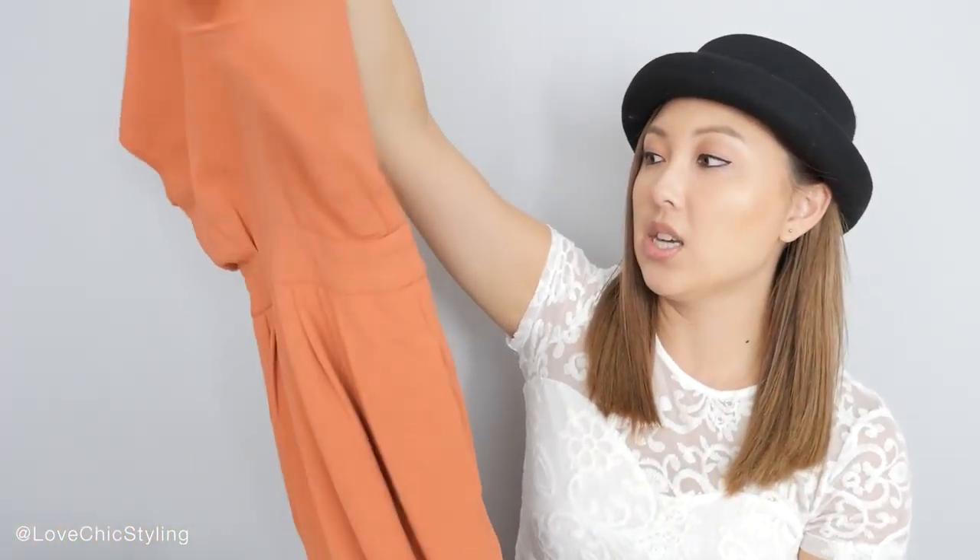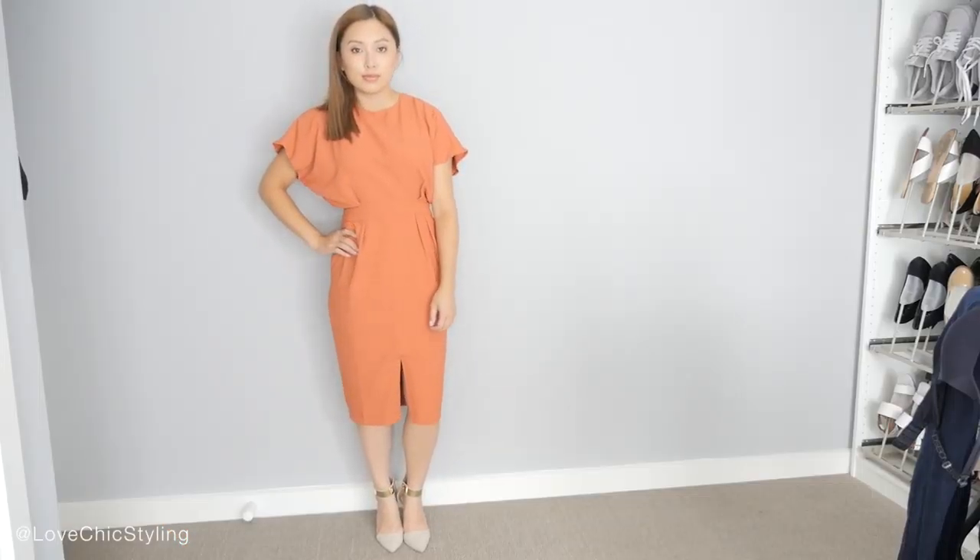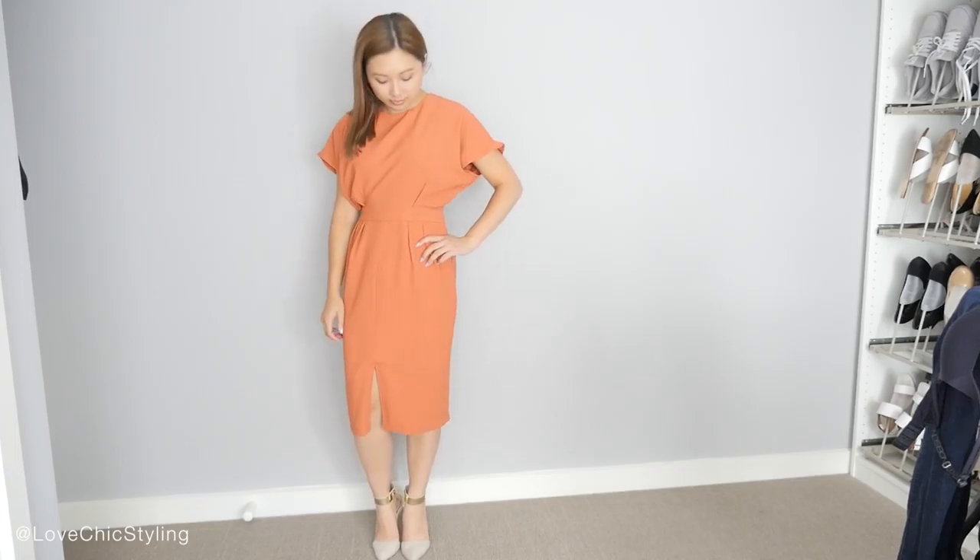The next item from ASOS was also from the petite range and it's this midi dress here — I just thought it was really cute. I love the back, it's got this open back and you wear it like that. I just think the colour is really nice as well — I love earthy tones like that.